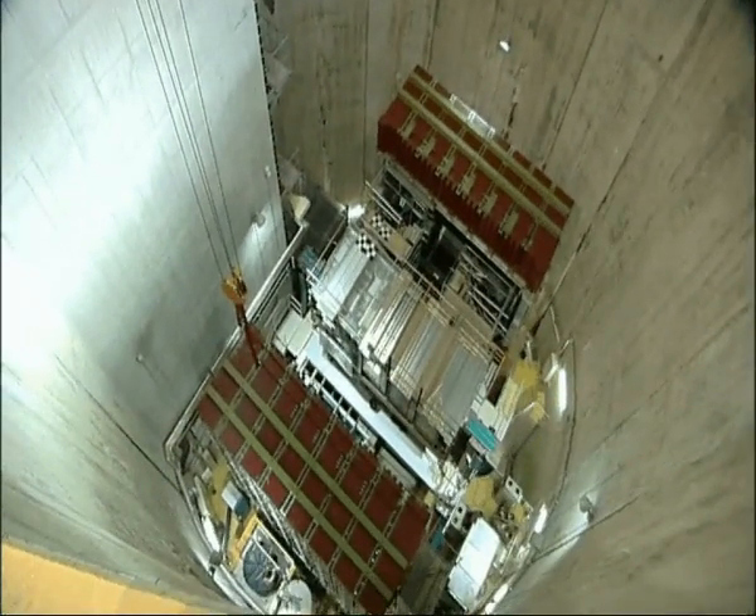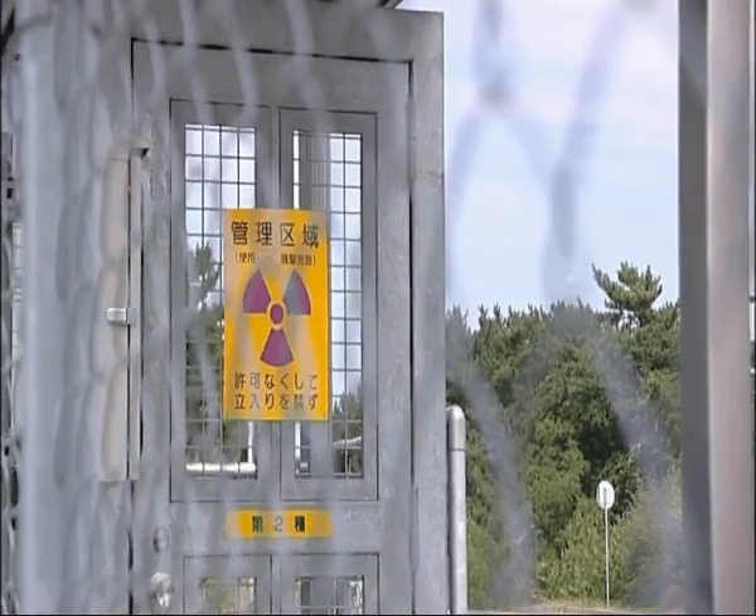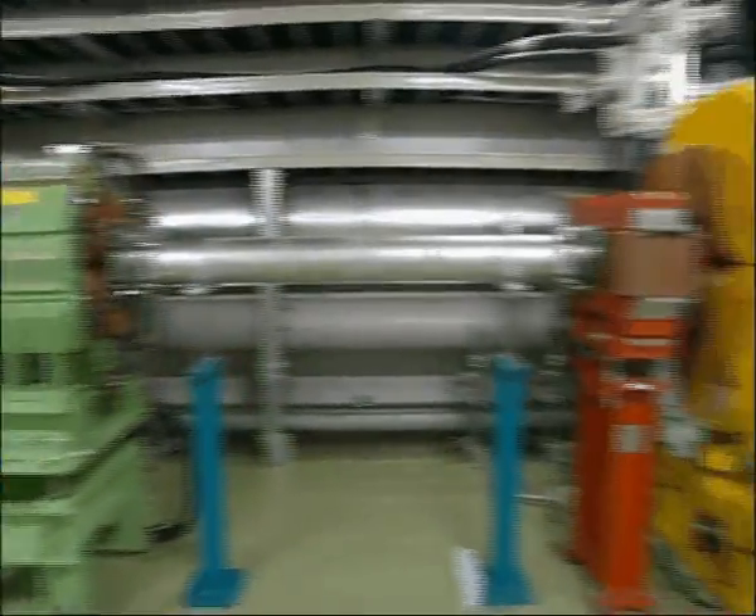Neutrinos are so hard to find mainly because they interact very, very weakly with matter. They can pass through huge amounts of material without doing anything at all. So the experiments that look for them have to either be extremely big, or you have to start with an enormous number of neutrinos. And this experiment meets both those conditions — it has lots of neutrinos, a big beam of them, and it's also big, really big.